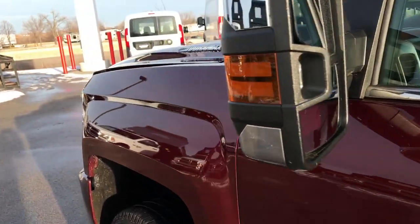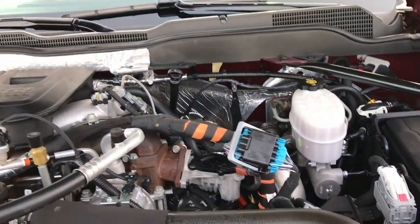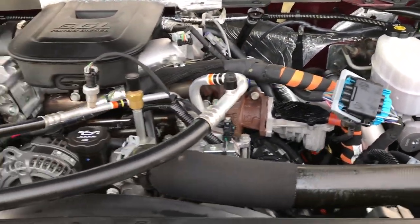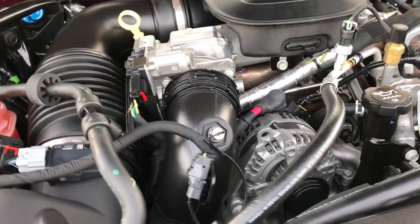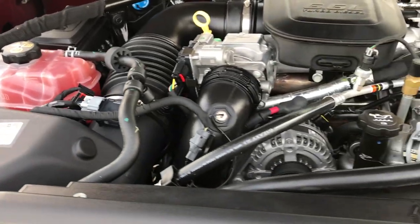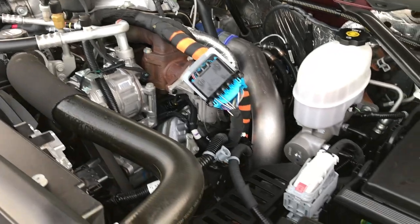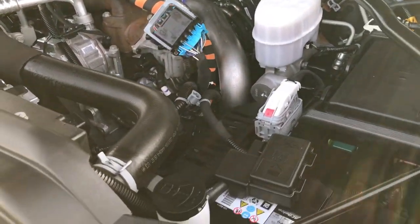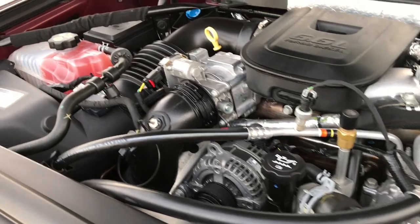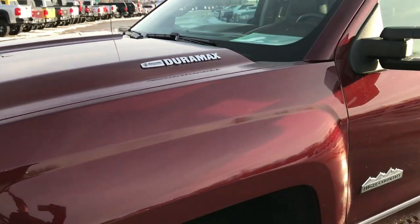We'll take a quick look under the hood at the 6.6-liter Duramax diesel — I believe this is an LML motor, 397 horsepower. Very, very clean; runs very smooth. This truck has been fully safetied and inspected by our service shop, has gone through our 130-point Wisconsin state inspection, passed with flying colors, and is 100% mechanically ready to go.